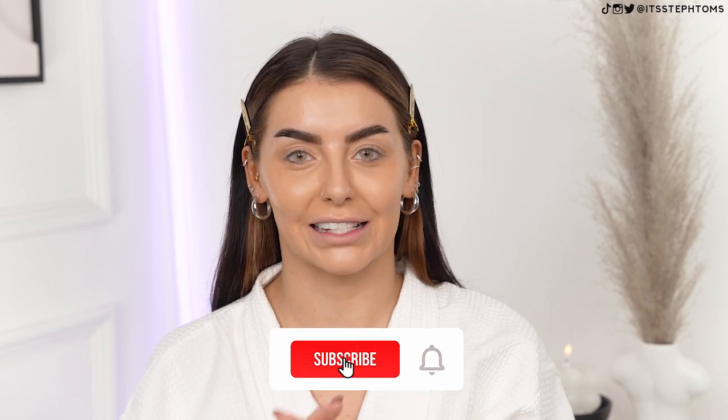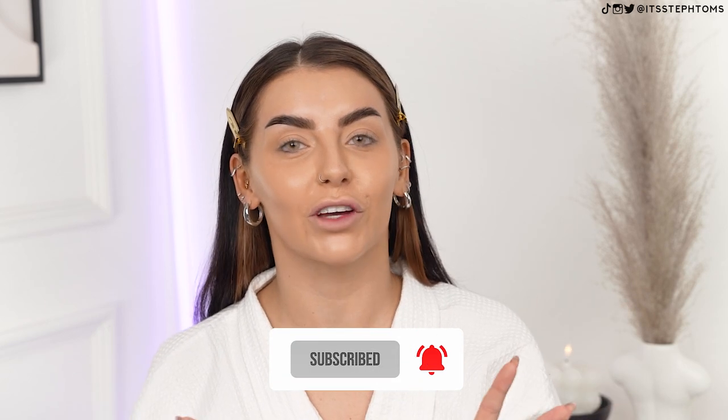Hey guys, it's Steph. Welcome back to my channel. I am so excited about filming today's video because it's a brand that so many of you guys have asked me to try out over the last few years. And if you guys are seeing this video, it means I've agreed to work with them because I love the products. Spoiler alert - if I'm here working with them, then yes, I love the products.